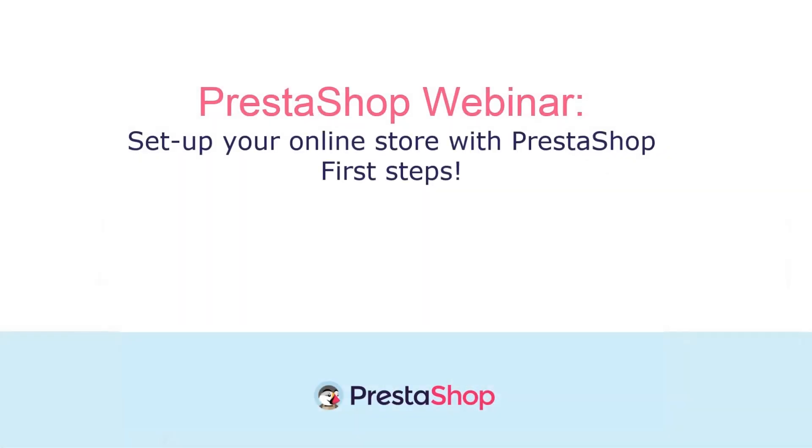Hey everyone, thank you for attending our webinar. My name is Danny and I'm the official PrestaShop trainer. My focus within the company is to create content that helps merchants like you succeed in running an online business, from writing blog posts to hosting webinars — it's my job to get you the help that you need to succeed.